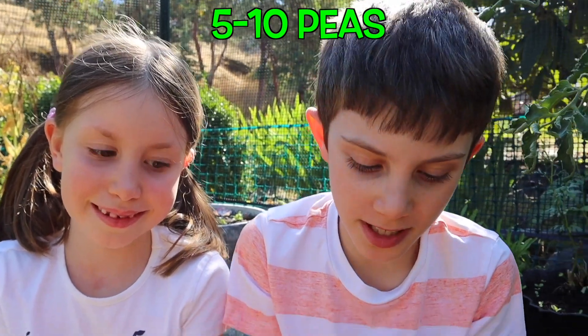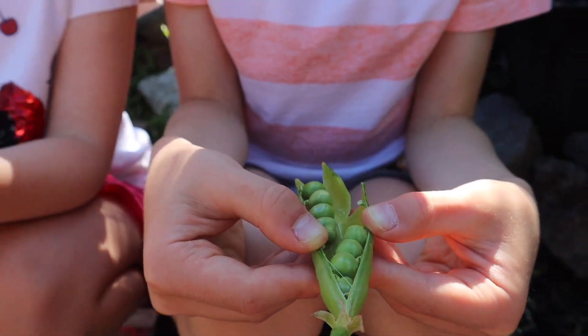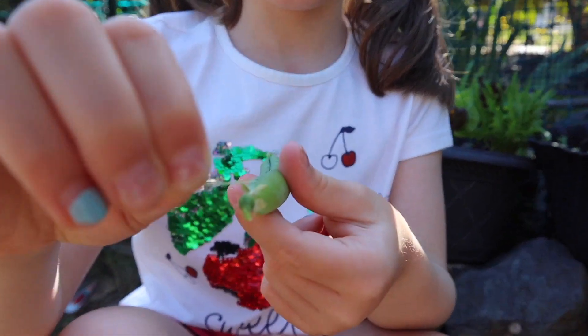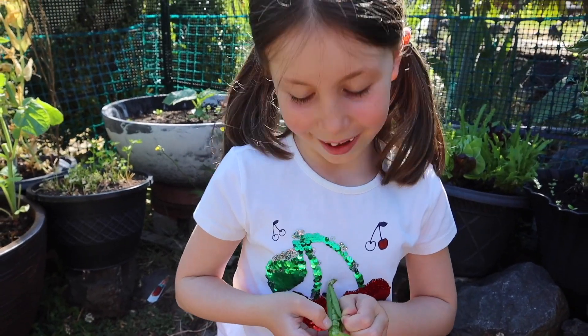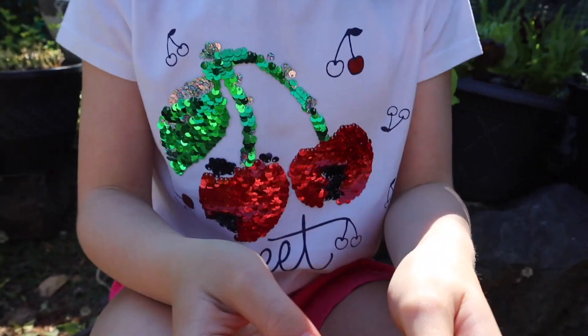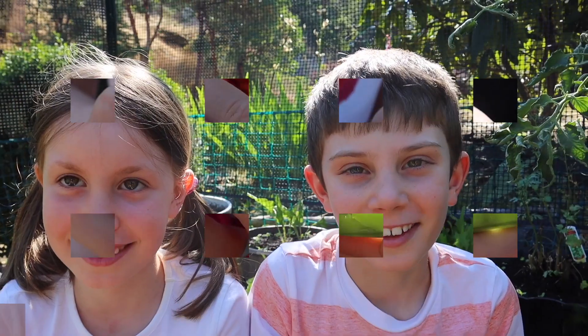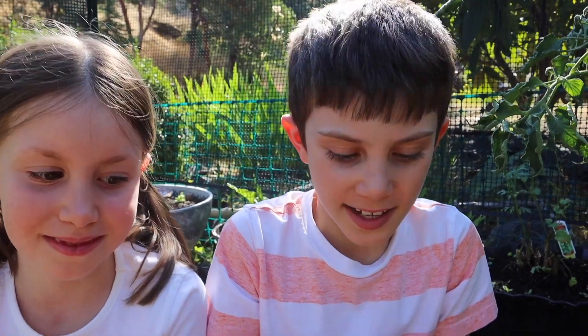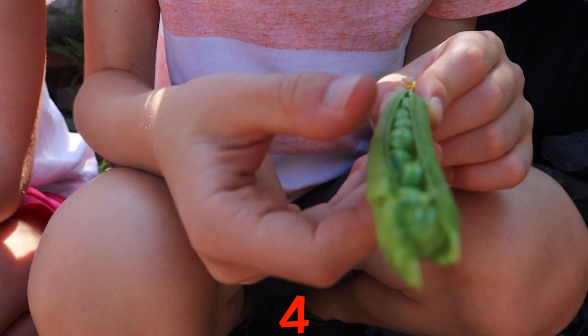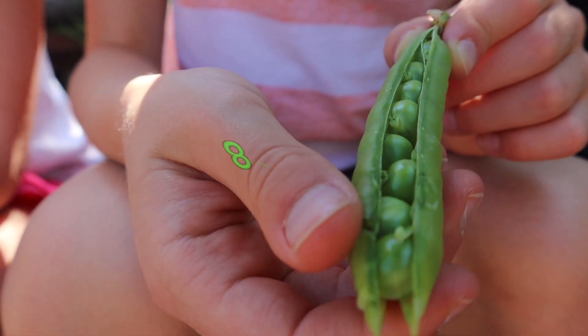Inside, you'll find five to ten beautiful peas. I'm opening my pea. Ta-da! I opened my peas. Let's see how many this one has. One, two, three, four, five, six, seven, eight peas.